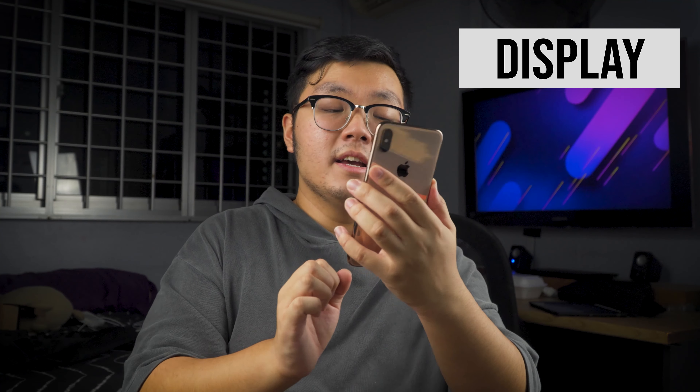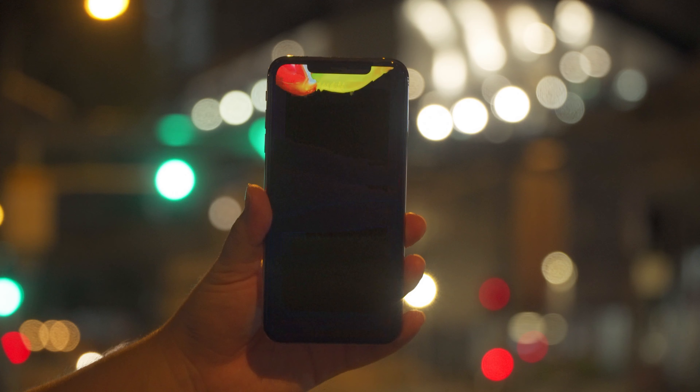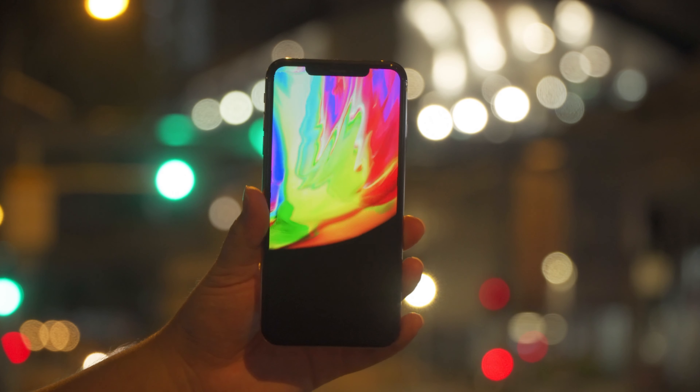Now let's talk display. This isn't the Pro Display XDR or anything fancy like that, but it is still a very good OLED panel that is very similar to the one in the iPhone 11 Pro Max. The only difference is that this phone's screen is just not as bright as the 11 Pro or the 12 Pro Max, but it is still a very bright phone as you can see. Everyday usage for this phone has been amazing and I've never once complained that the screen isn't bright enough.